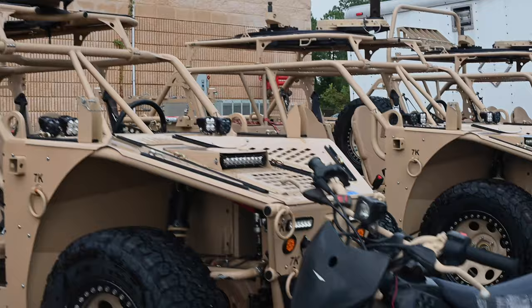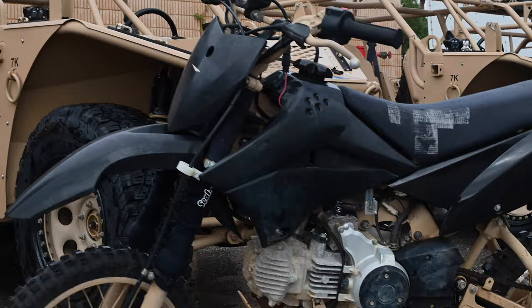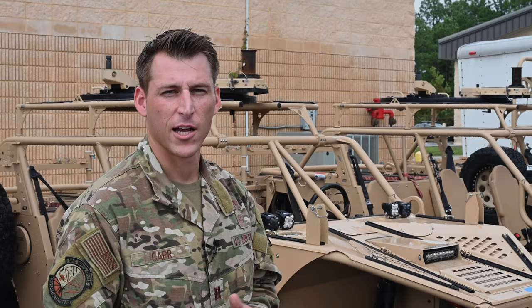Same thing with these mini bikes — you're able to jump them if you have to. People have parachuted with them, hit the ground, started one up, and gotten going. There are a lot of different ways to get to where you need to go to ultimately help bring air effects into the ground fight.